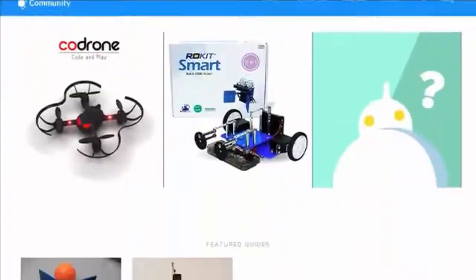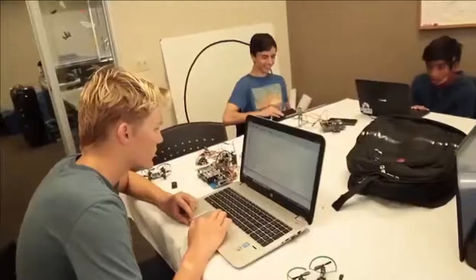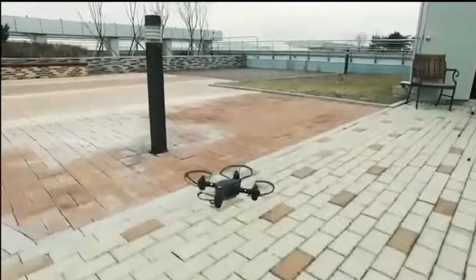Our community site offers more than just easy-to-follow tutorials and videos. You can receive additional help, share new creations, and connect with other robot lovers. Learning how to fly drones and code is now more fun and accessible than ever before.